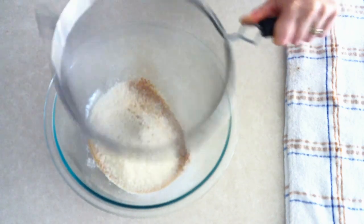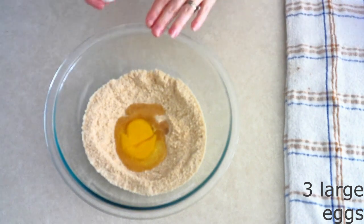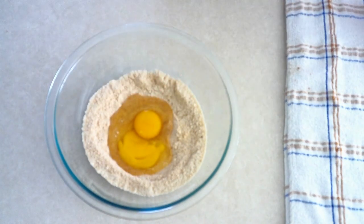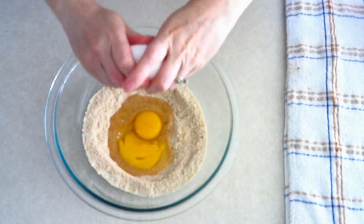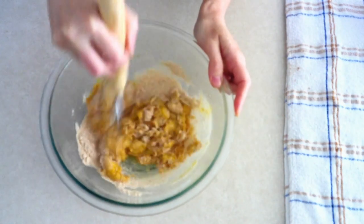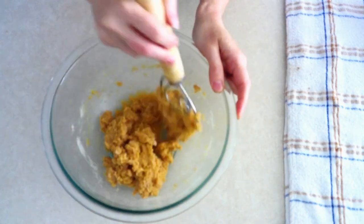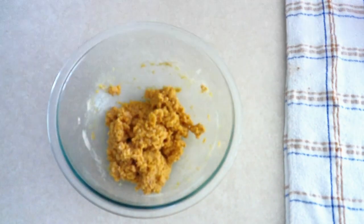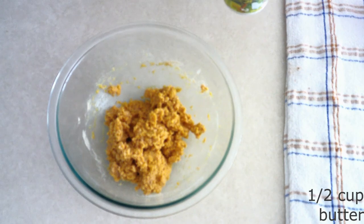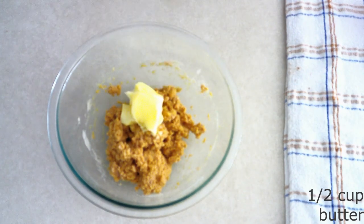Add three large room temperature eggs — make sure they are room temperature so they mix together more smoothly. Stir the eggs into the dry ingredients until everything is fully combined and all the dry ingredients have been moistened. Add a half cup of room temperature butter that's been slightly softened — make sure it's just softened, not fully melted.